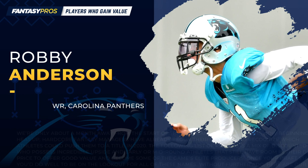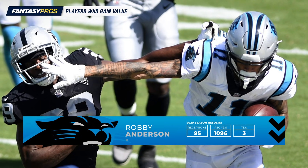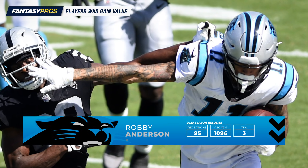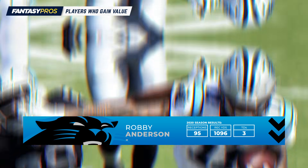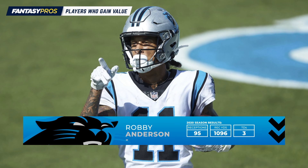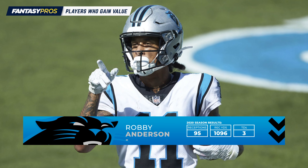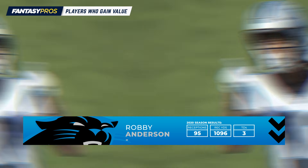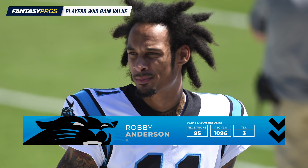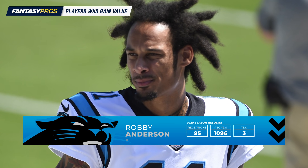Coming in at number seven, it's Robbie Anderson. Anderson doesn't become a superstar in PPR formats, but he certainly gets a mild bump. We saw last year that he was no longer used as a down-the-field threat like he was with the Jets, but instead more as a possession receiver with Carolina. Now with Curtis Samuel gone and Sam Darnold under center, Anderson is likely to be closer to the version of himself from the first five games when he had 36 receptions, rather than the final 11 games when he had just 59. It's not going to be a crazy jump, but Anderson will be a better option in PPR leagues than other formats.